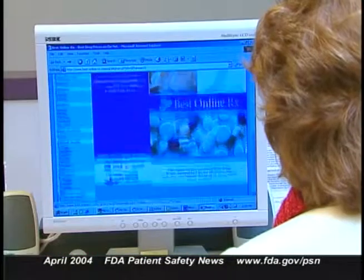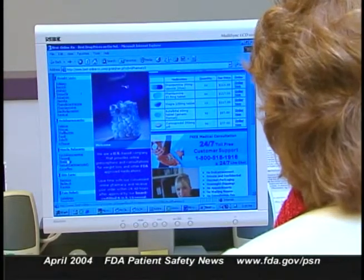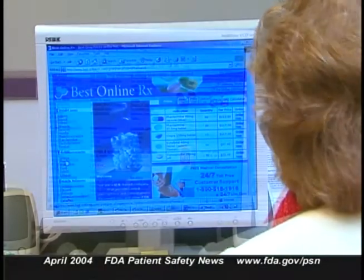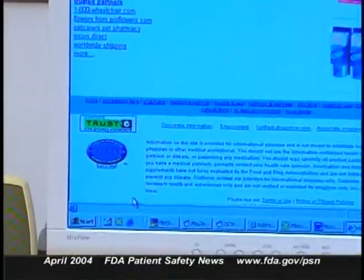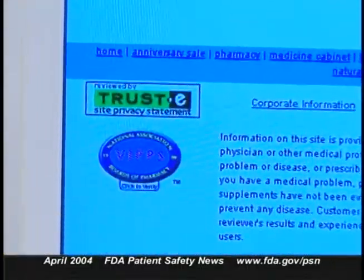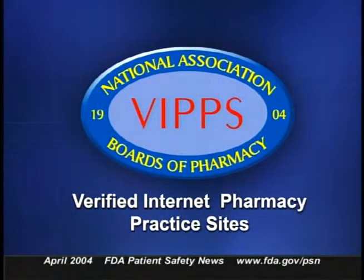There's a lesson to be learned for patients who want to purchase drugs over the internet. Remind your patients that if they want to purchase drugs over the internet, they should have their prescriptions filled only at reputable online pharmacies. They should look for sites that bear the seal of verified internet pharmacy practice sites, showing the site is operating according to the standards of the National Boards of Pharmacy. Tell your patients to avoid foreign websites and sites that don't provide a U.S. address and phone number to contact if there's a problem.